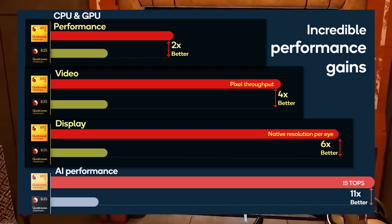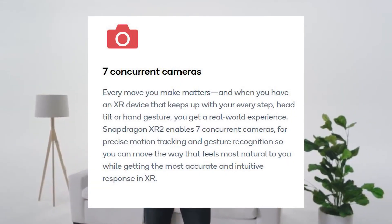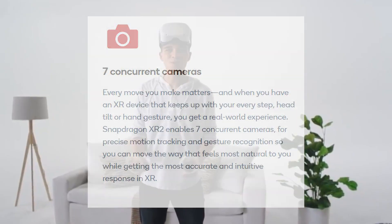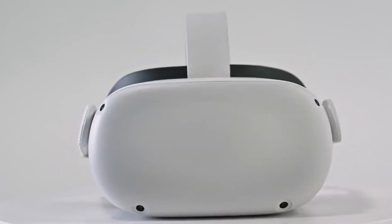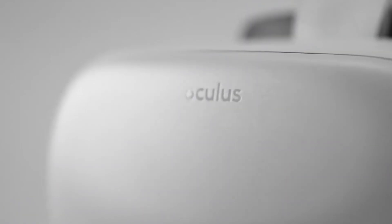Note that the XR2 chip allows up to seven cameras, but as of right now the Quest 2 has four cameras, which leaves three more cameras available. Perhaps those three cameras would allow Facebook to experiment with tracking your eyes, mouth, and maybe legs.